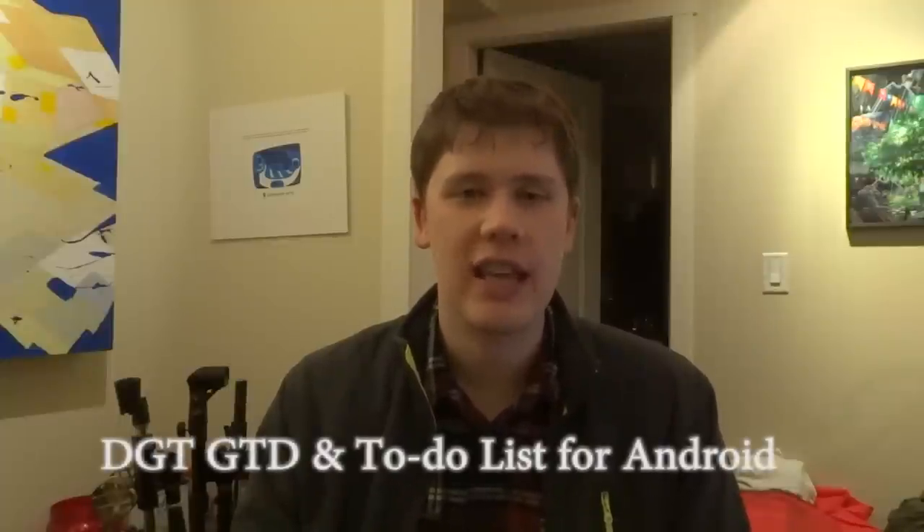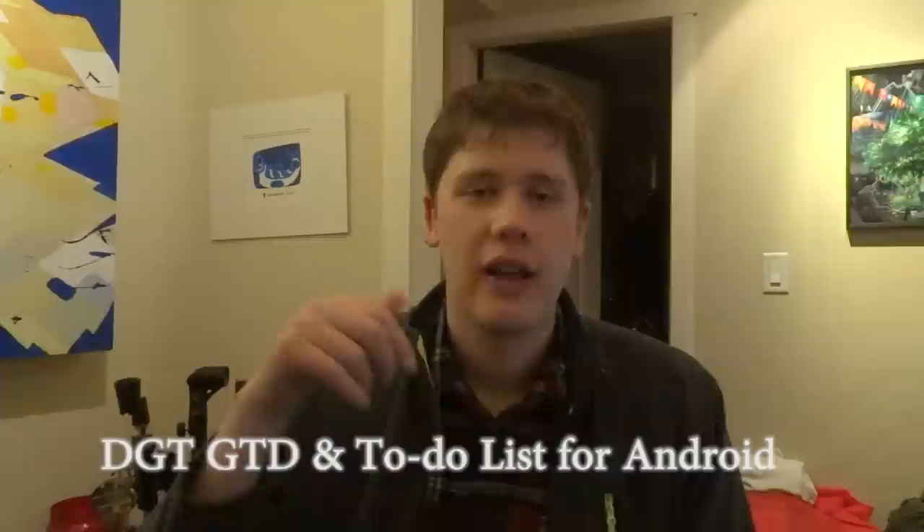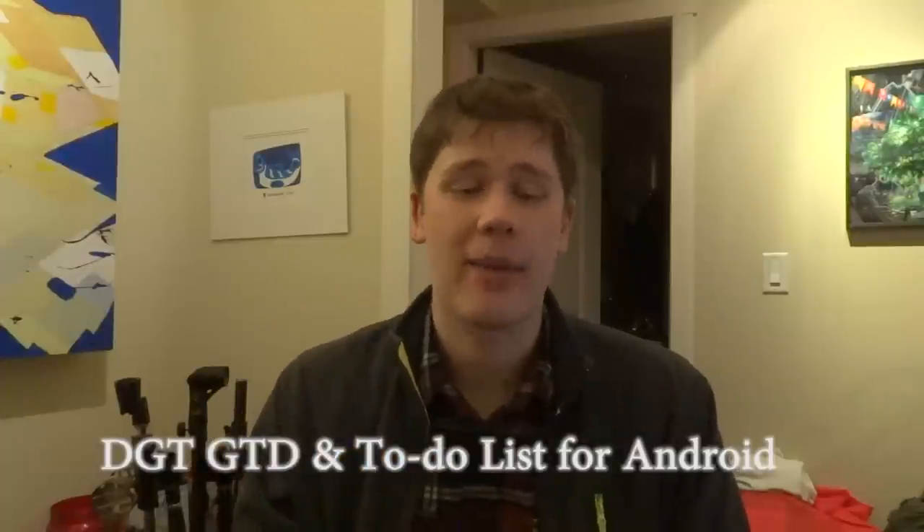So I can't recommend them more highly — the 3M Ergonomic Mouse and also toodledo.com for managing a really good to-do list. And by the way, I've actually switched now to using a different program on my Android phone to manage my to-do list as well, because you can connect up an Android application to the toodledo website. I'm using the one called DGT to-do list, or getting things done on Android. I'll also provide a link to that app.